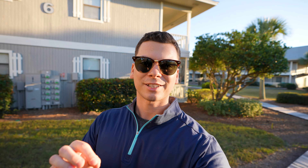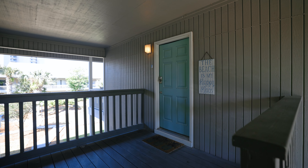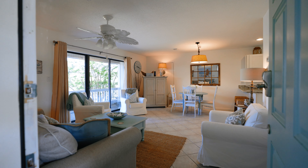So what does one of these places actually look like? Here's an exclusive look at the one bedroom condo that we sold earlier this year.